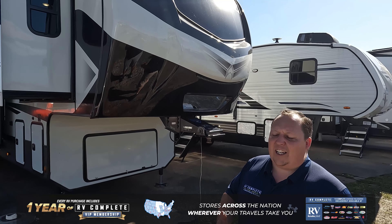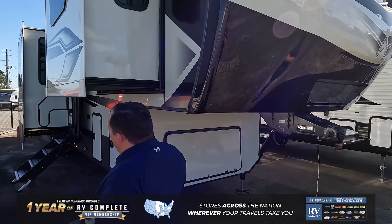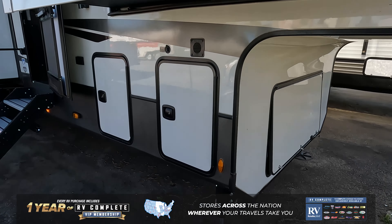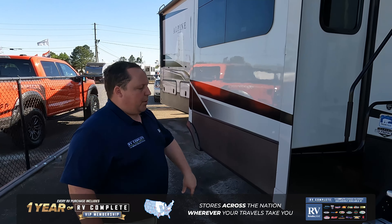Hey everyone, I'm Matt. Welcome back to another two-minute tour. Today, we're taking a look at the Alpine 3712 KB. The Keystone Alpine is an awesome luxury fifth wheel — it's not too luxury, but it's definitely not too entry-level. Truthfully, in my opinion, it's the perfect combination of quality and price.